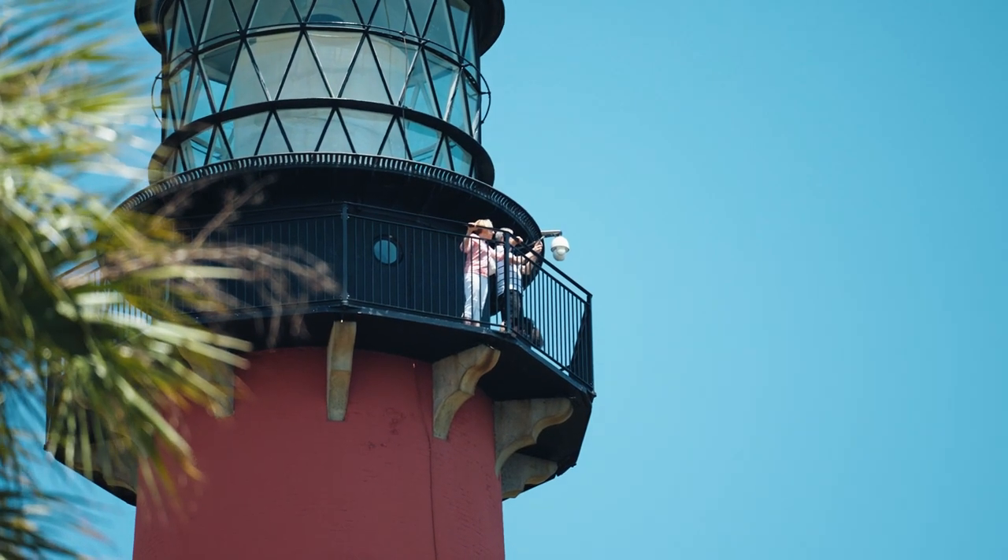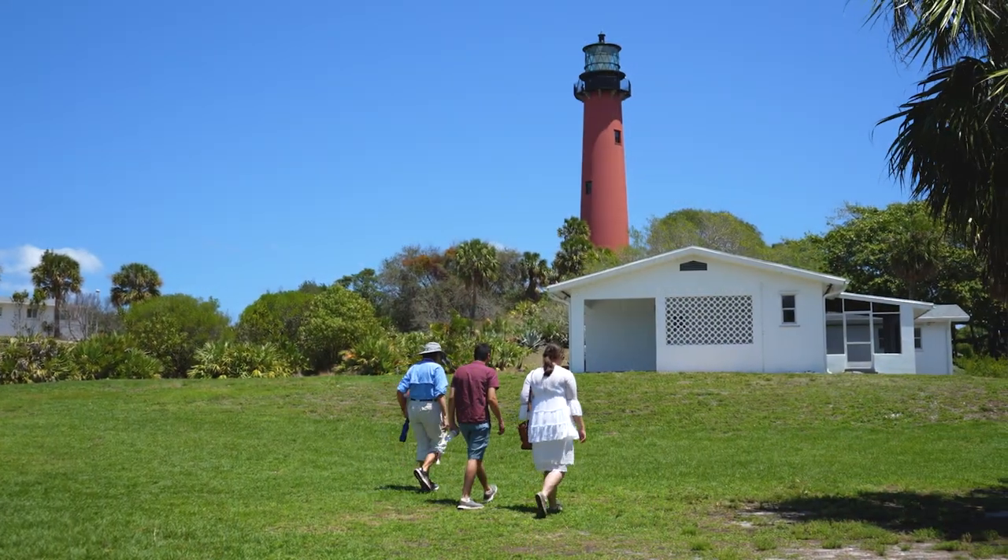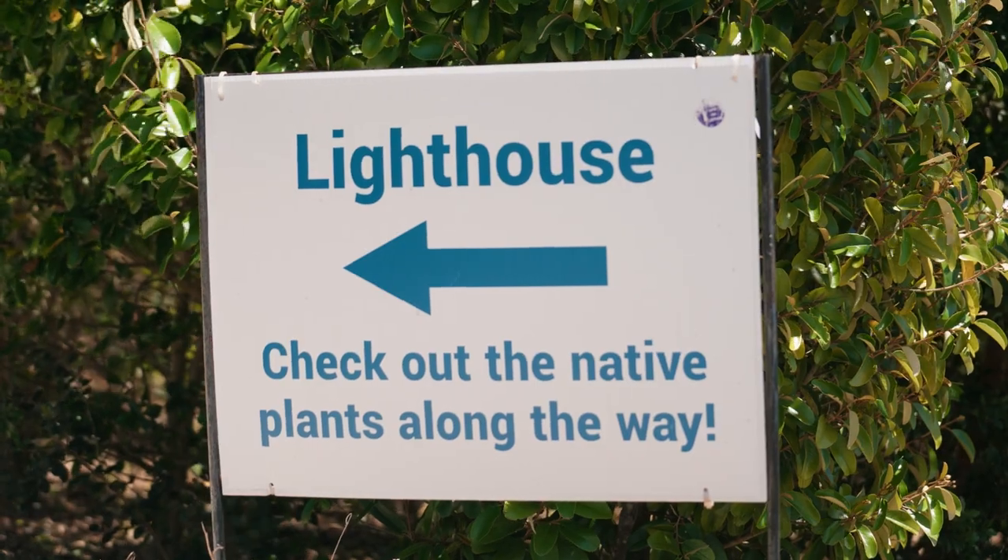When we climb the lighthouse, we're at the top either three or four hours, just telling people about the beautiful vista that we have here, and also about the beautiful first order Fresnel lens up there that has been lit since 1860. Sometimes I also do a general tour, taking people all around our lighthouse area here.